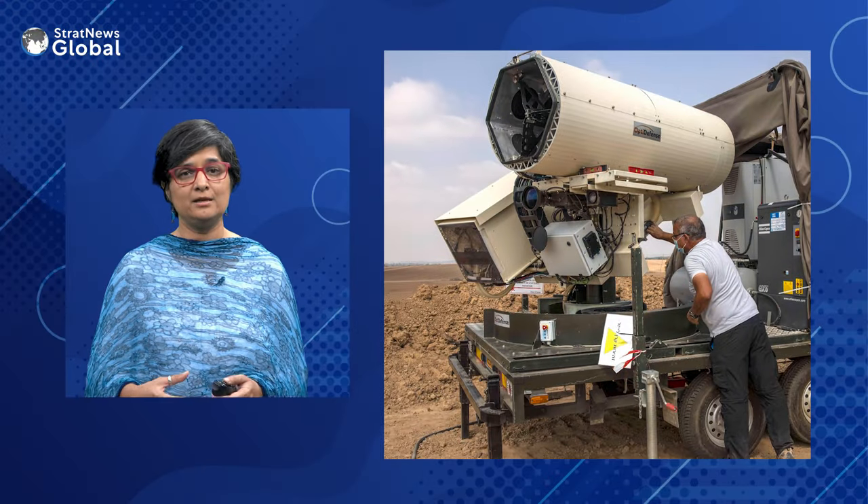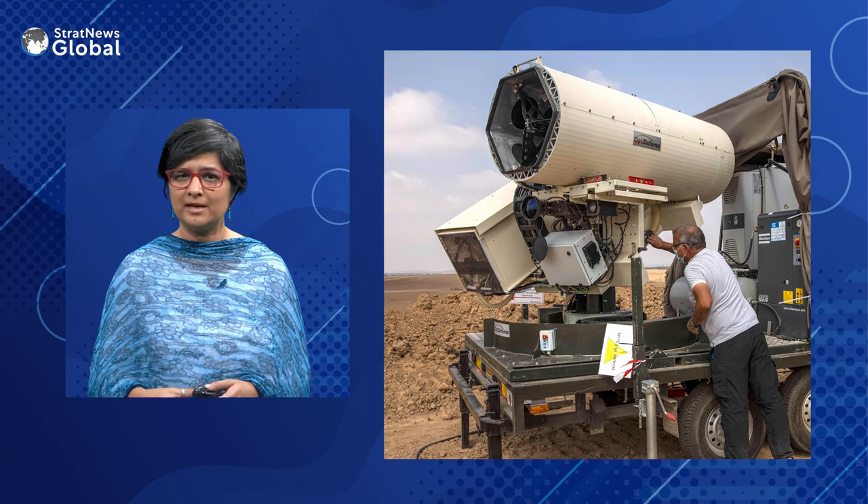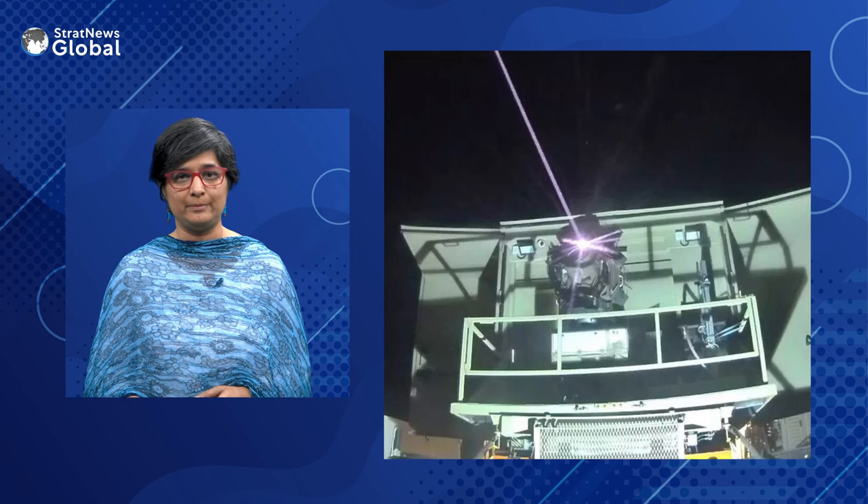Finally, Israel is developing a laser-based system to neutralize enemy rockets and drones at an estimated cost of just two dollars per interception.